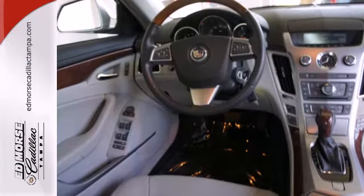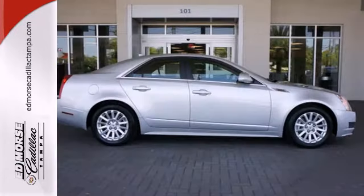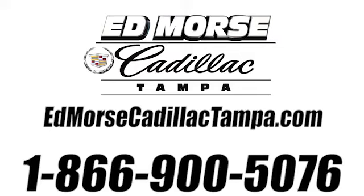There are absolutely no cars in its class that blend style, safety, performance, and elegance into one package like the Cadillac CTS. Call us today at 866-900-5076.